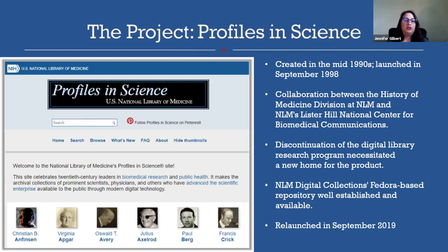This is a snapshot of the original homepage. Each profile was accessed via a thumbnail on the homepage, just an indication that this project was in front of the curve. The collection includes more than 30,000 digitized items, some selected from NLM's archives and modern manuscripts collections and the rest from collaborating institutions. After 20 years of maintaining the system, Lister Hill shifted their project priorities and a new home was needed. NLM Digital Collections was an obvious choice for the reimagining of these collections.